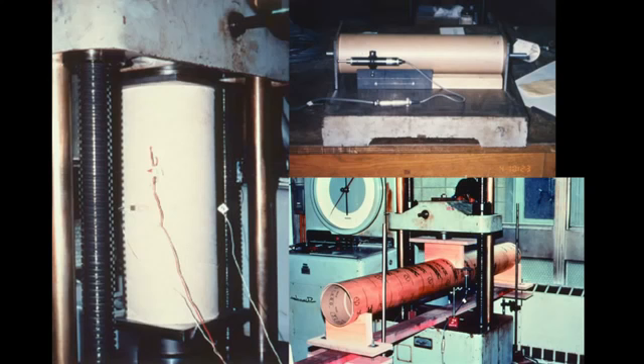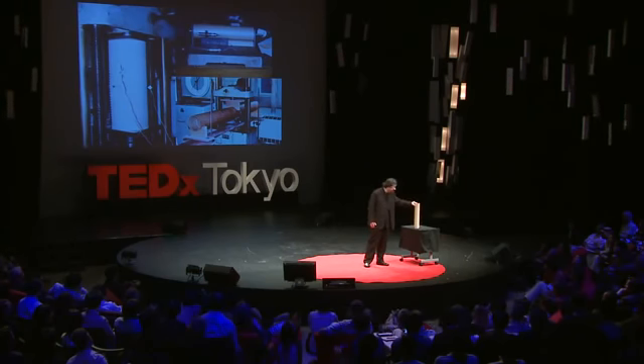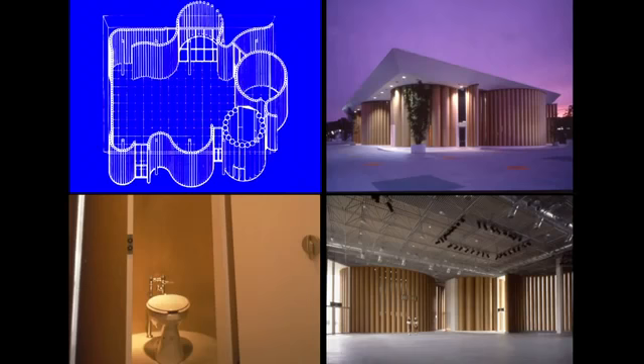It's very complicated to test a new material for building, but this was much stronger than expected, and also it's very easy to waterproof. And also because it's an industrial material, it's also possible to fireproof. Then I built the temporary structure.